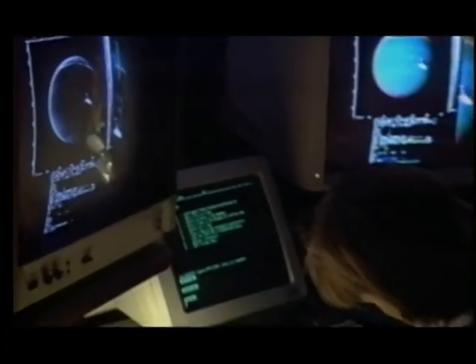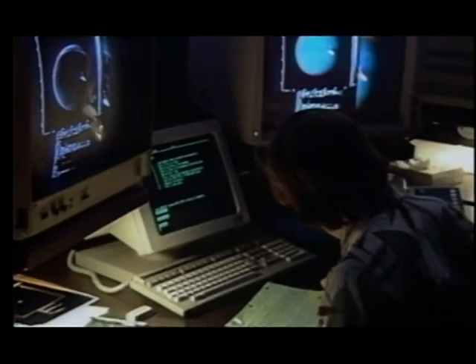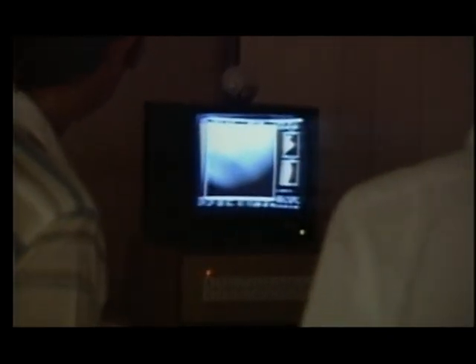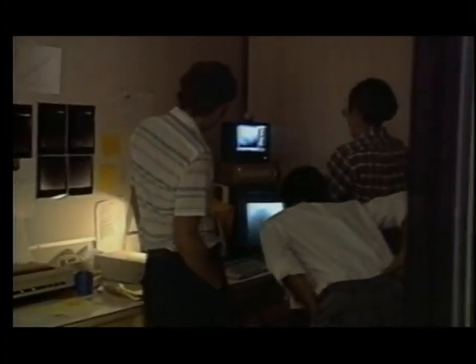It was remarkable that Voyager could photograph Neptune at all. Out here, the sunlight is only 1,000th as strong as it is on Earth. Like Jupiter, there is no solid surface — it's all gas, covered in layers of storm clouds. These are the fiercest storms in the solar system. The winds blow across the surface of Neptune at 1,400 miles an hour.